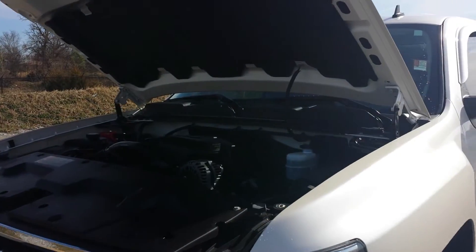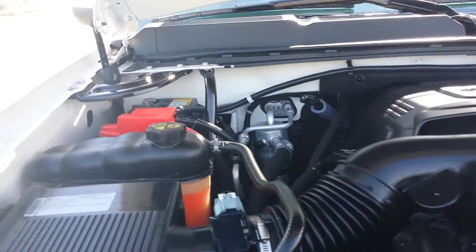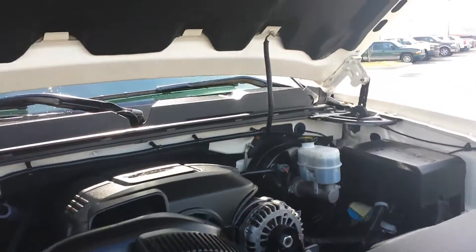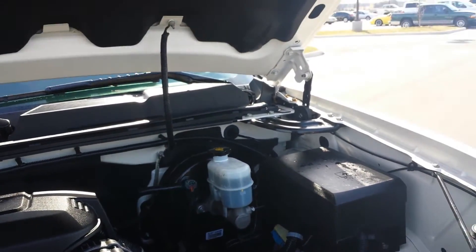Under the hood is the 5.3 Vortec V8. This truck has been 172-point GM certified and inspected. You're going to get yourself a 12-month, 12,000-mile limited warranty that is good at any GM dealer.